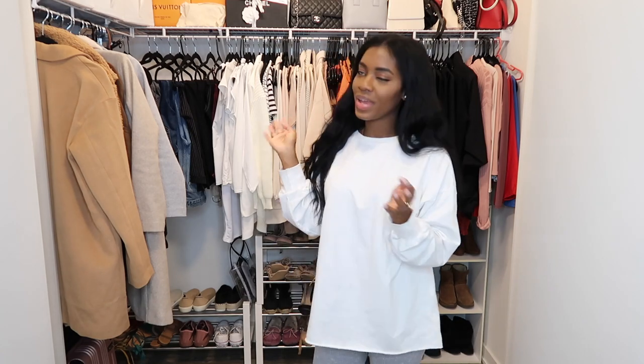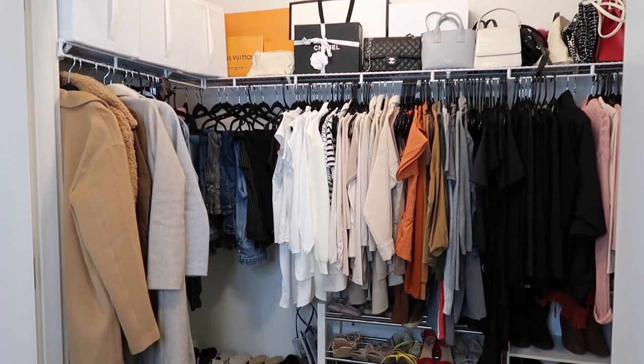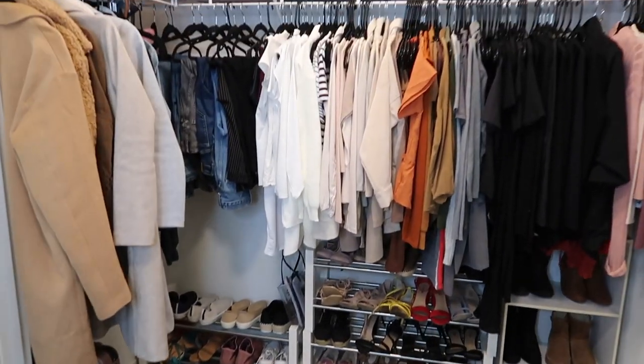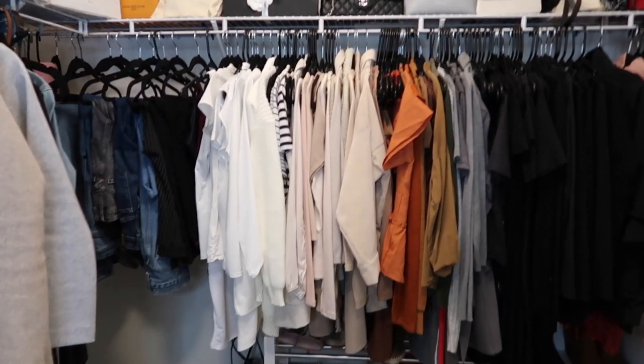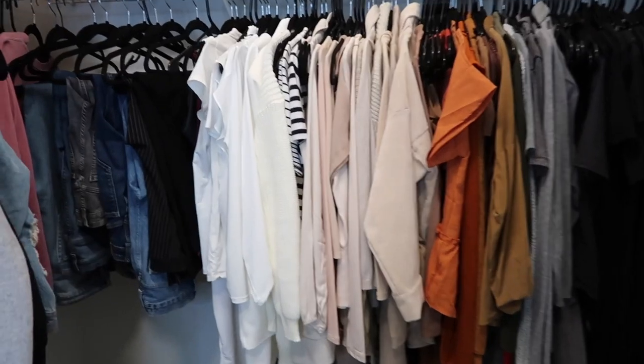This is pretty much all of it, but I'm going to take you guys around and show you what's in here. So this is the overview of what my closet looks like. I tried to color coordinate — it's not perfect but it's not too bad.